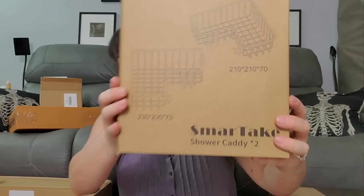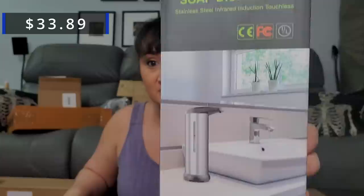Next we got another set of the two-pack shower caddies — another one too. Another set of shower caddies! Shower caddies coming to a box near you. Oh next we have a soap dispenser — one of those automatic ones, nice fancy stainless steel. One, two, three, four of these.